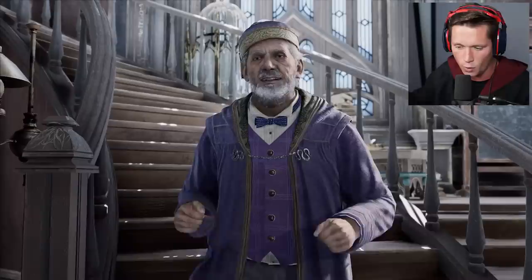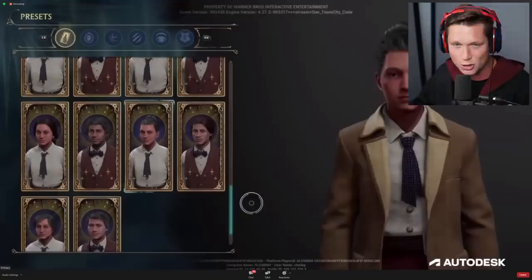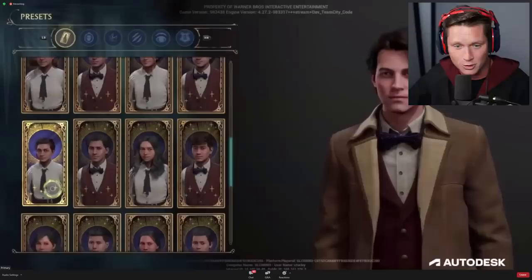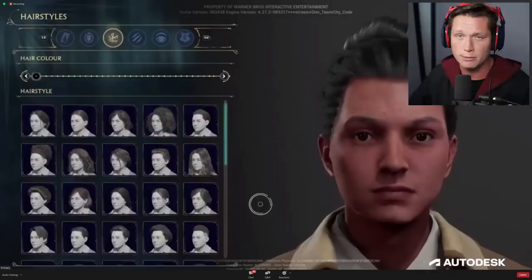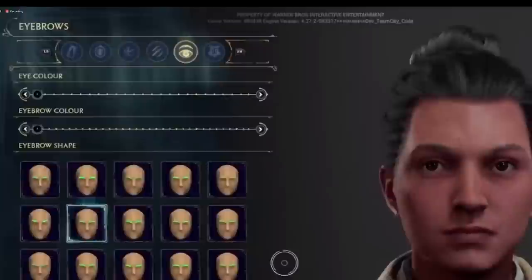The next thing I want to highlight from this presentation is the character customization, and it looks incredible. There is so much going on here. I'm going to slow it down and go frame by frame and show you guys each of the five different panels that we saw. We saw the presets panel — tons of options, there's a scroll bar so there's going to be lots of options for preset characters. You've got your face wear: face shapes, skin color, glasses, customization, hair color, hairstyles. There are 20 hairstyles right there and it looks like that's maybe one third of the way through. There's also freckles and moles, scars and markings, eye color, eyebrow color, eyebrow shape. We didn't see the last tab, which is a Hogwarts crest — I don't know what that could be, if you guys have any ideas feel free to leave them down in the comments.